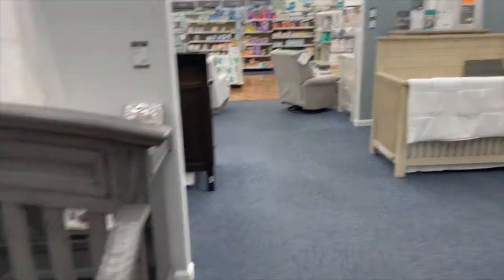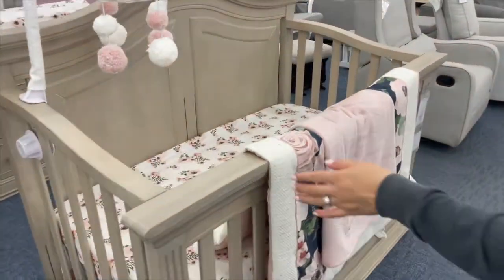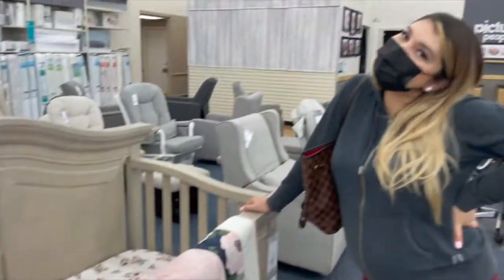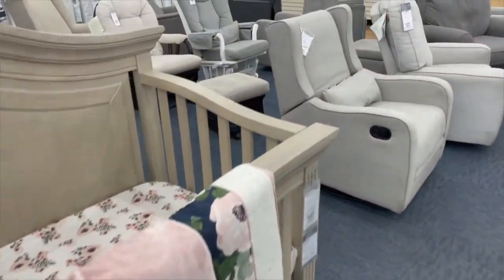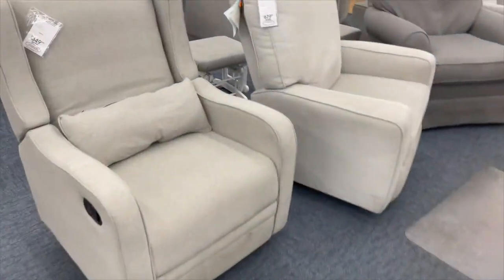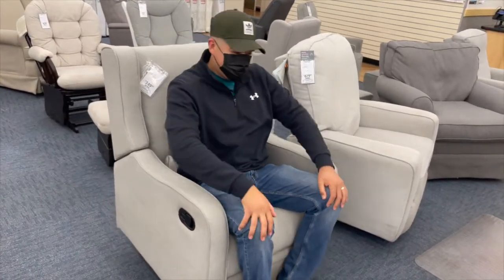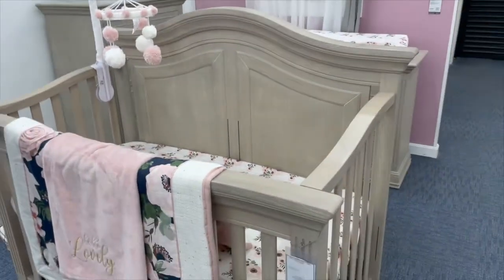Here we are in mom and dad mode. I am going to look at this one — which one is this one? It is super cute, look! Oh, it converts to a toddler bed and a full-size bed!